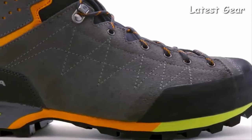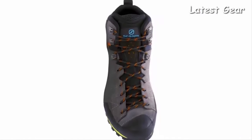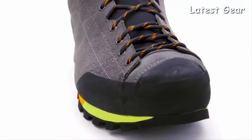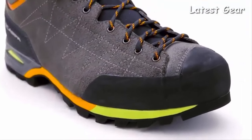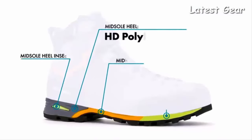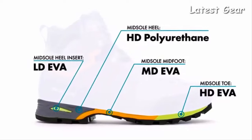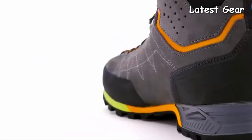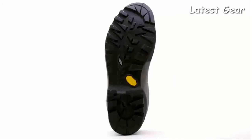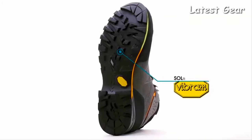A Gore-Tex membrane delivers waterproof and breathable protection on wet trails or during afternoon storms. Asymmetric, to-the-toe lacing allows for an incredibly precise fit, while a rubber rand protects the boot against the accidental bumps and scuffs of the trail. The unique four-density midsole offers incredible weight savings and increased flexibility over typical constructions without sacrificing cushioning or support. The entire boot is grounded with a Vibram outsole that balances the needs for both speed and stability in mountainous environments under heavy loads.